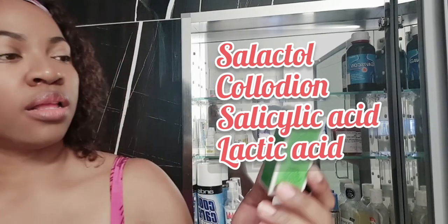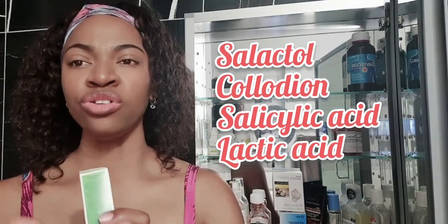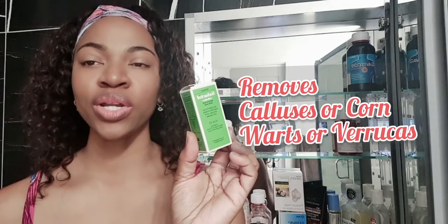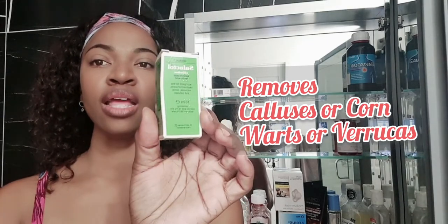This is Collodion Salicylic Acid. I got this just in case — if you're using a broom or rough equipment, I sometimes do a little backyard farming. Even with gloves, you can end up with a callus or corn on your hand from using equipment. This can help to remove it.